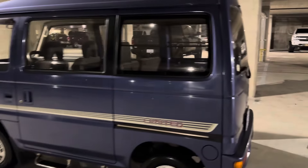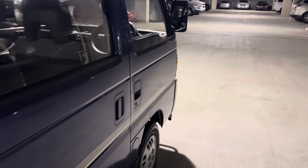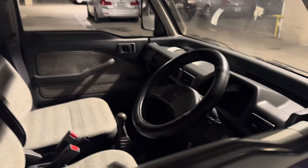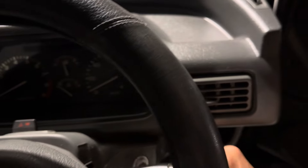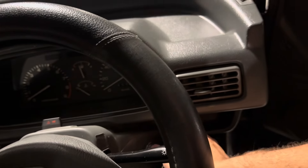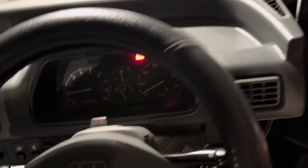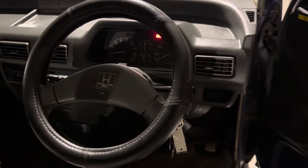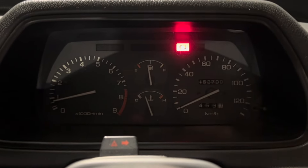We'll come around to the front and start it up. On cold starts, this thing pretty much starts on the very first crank every time. It is carbureted, so this one's warmed up a little bit — sometimes you have to give it just a tiny bit of gas on the warm starts. As you can see, it idles absolutely perfectly.